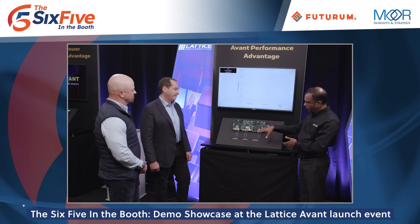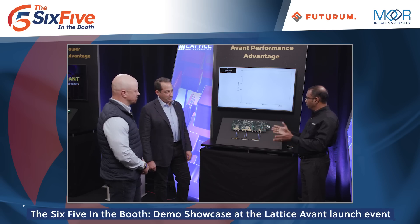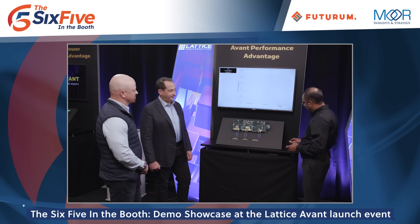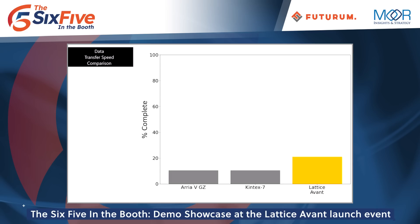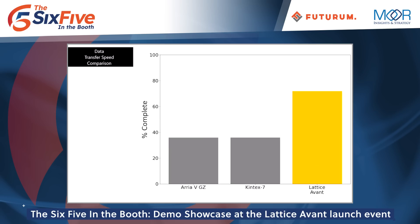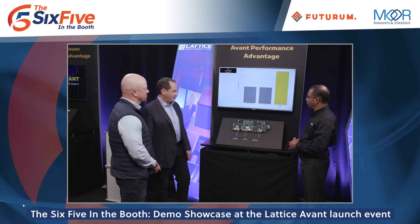The SERDES channel from each of these FPGAs is connected to a separate board that does clock and data recovery and monitoring of the data transfer. We're going to go ahead and start the data transfer, and you can see how the Avant FPGA completes the data transfer two times faster than the other FPGAs. This basically delivers increased bandwidth and lower system costs.